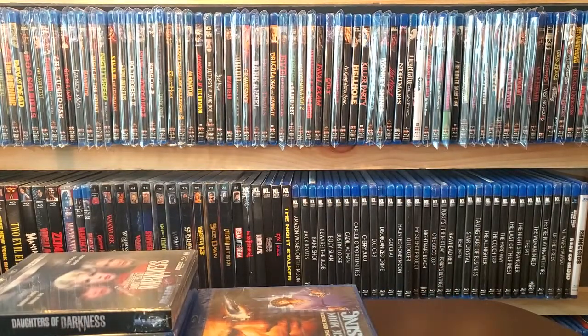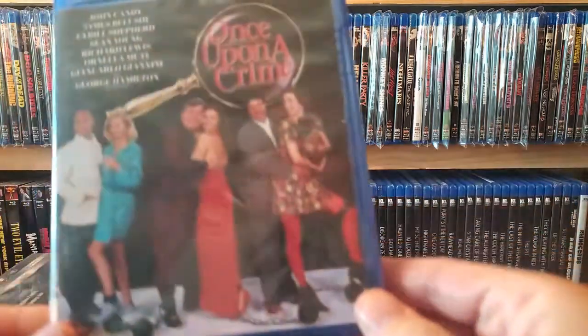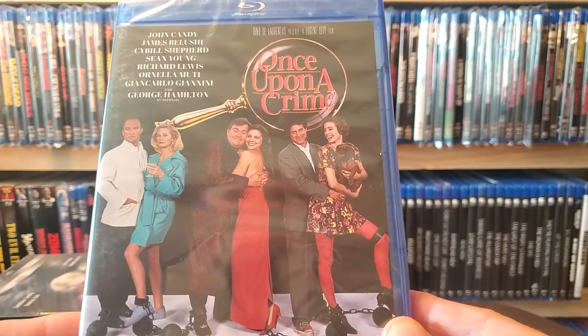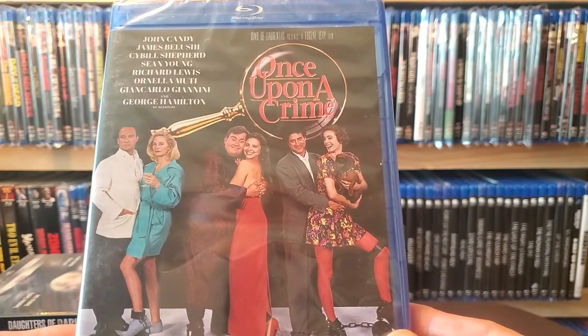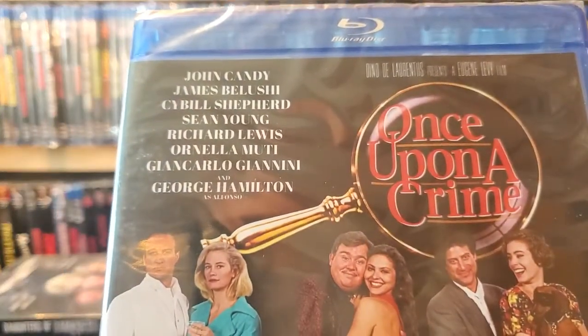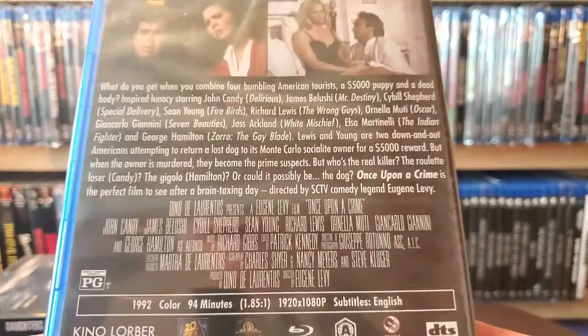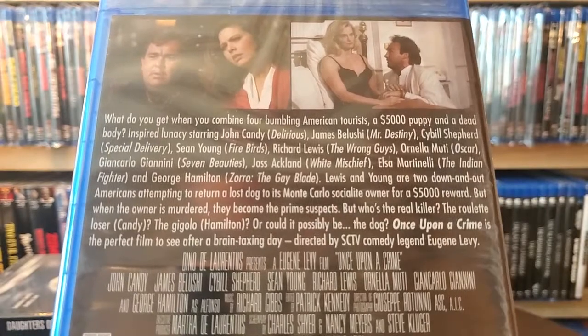Next one up is a John Candy film — love John Candy. It's Once Upon a Crime; I saw this years and years ago so I definitely jumped on it. There's a ton of people in this one: Cybill Shepherd, James Belushi — a ton of people. No special features but here's a little bit about the film.